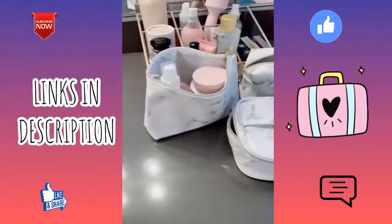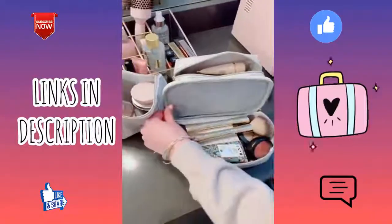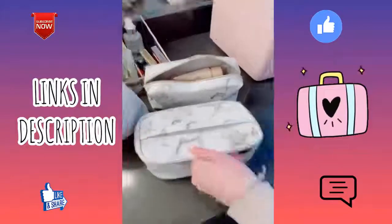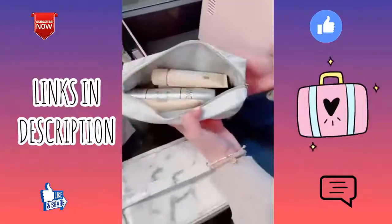These cute marble makeup bags or toiletry bags are great for traveling. They come in a set of three — the main one I use for makeup and it's a good size that can hold longer brushes. I also use one for skincare products, and the smaller one is good for little travel-size hair products.